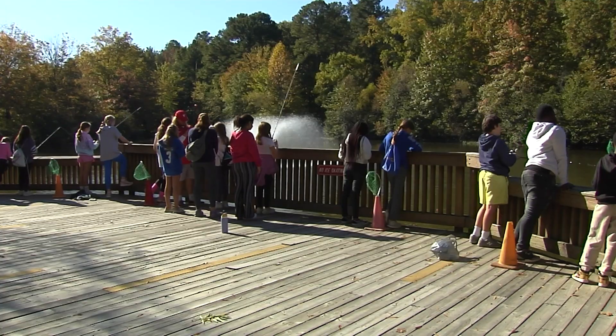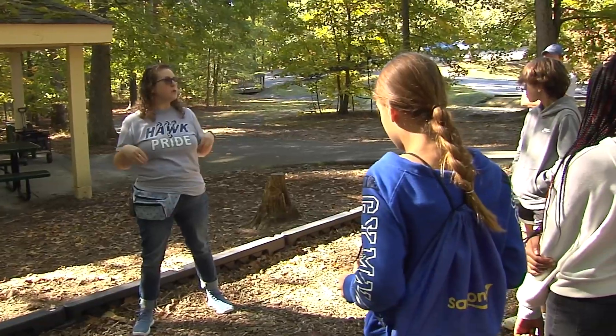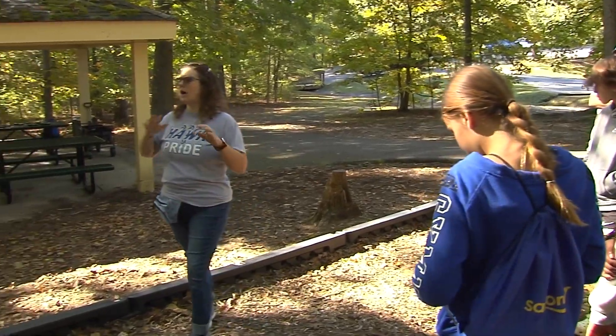We wanted to find a location that was nearby that we could explore and do cross-curricular activities. So what you are going to be doing at this station is a nature walk.